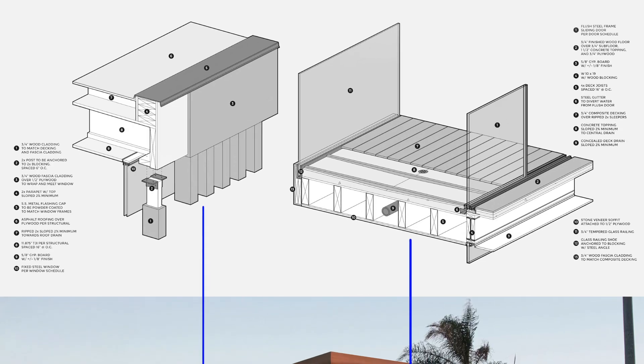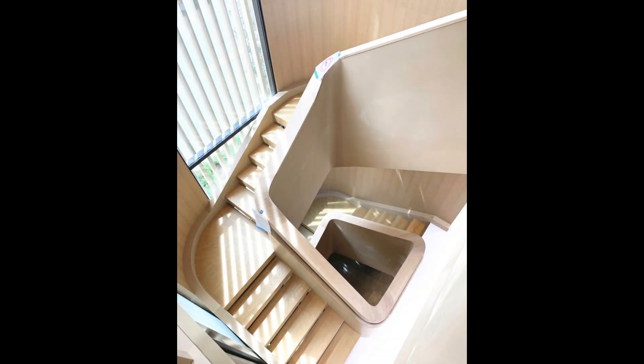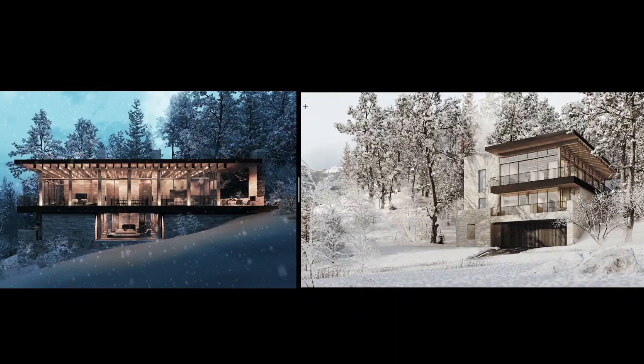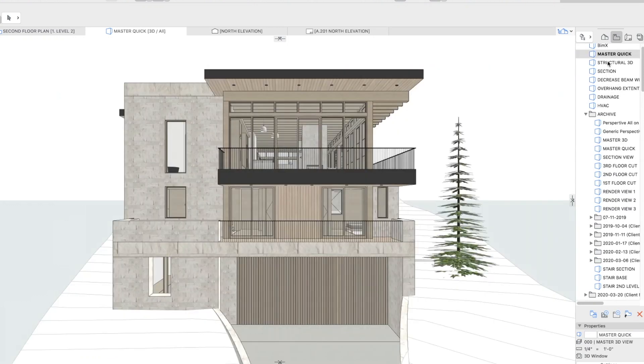That was the first project they sent over, and now two years later we're wrapping up the finals on it and the clients are getting ready to move in. The second project is a ski home in the mountains of Mammoth, California. This home was on a much bigger property on a fairly significant slope. The exciting thing about the project is it's a three-story home and you can ski in and ski out from the home on all three levels.